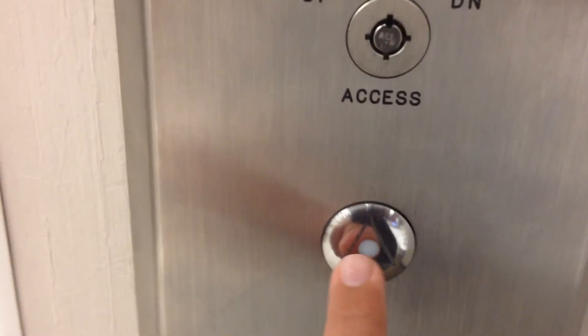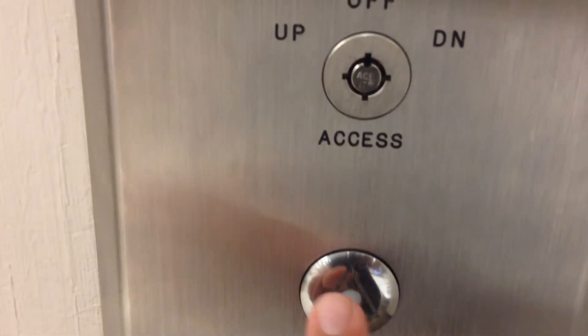This is the elevator at the Sears and Roebuck store at the Willowbrook Mall in Wayne, New Jersey. It's an Otis Schindler elevator.